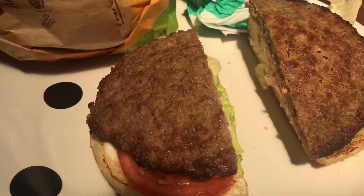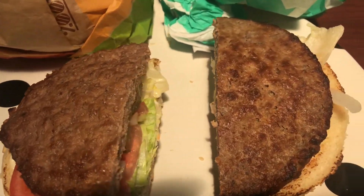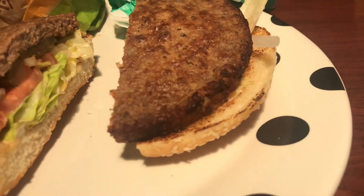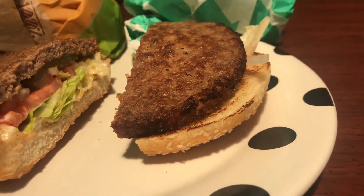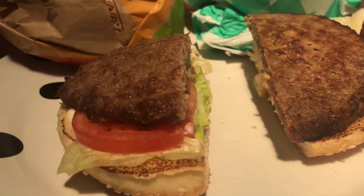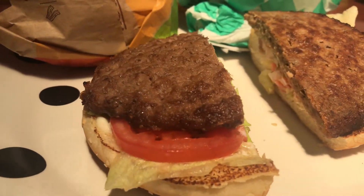This top-down view of each burger — this is a close-up detail of the Impossible. You see just how evenly charred the rim of the meat is. And the standard burger on the left basically shows more irregularities just due to how the beef itself is ground.